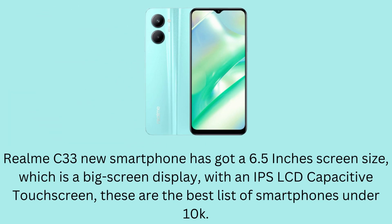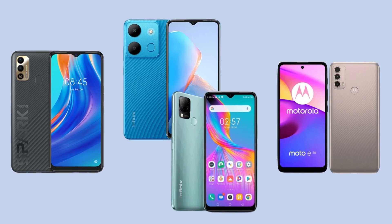The Realme C33 new smartphone has got a 6.5-inch screen size, which is a big screen display, with an IPS LCD capacitive touchscreen. These are the best list of smartphones under 10k.